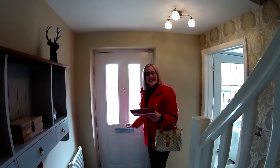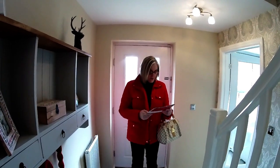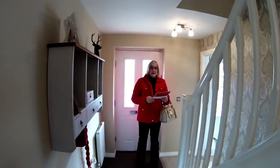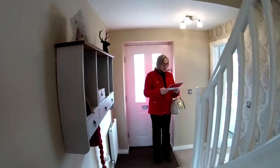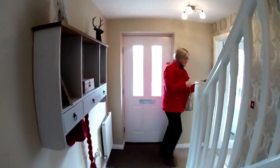Welcome to the Haddenham at Millers Reach in Stone, Staffordshire. The Haddenham is a beautiful four-bedroom house, and as we go round I'll tell you a little bit more about it. It's a lovely development here. On the other side of this wall we've got the integral garage. We're on a reversed plan, so let's start in the lounge.